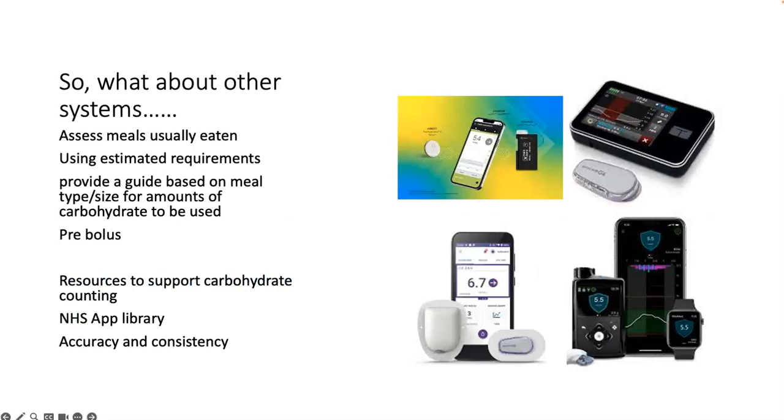You do need to take into account how the system and algorithm works. If you've assessed the meals usually eaten and have an idea of estimated requirements and what a typical carbohydrate intake should look like for that young person - their age, size, and weight - then you can give them individualised amounts of carbohydrate for different meals to enter into the system. The most important thing is that they pre-bolus: get the bolus in at the right time. Also think about whether the carbohydrate counting resources you use are accurate and consistent, and whether apps are registered on the NHS app library.